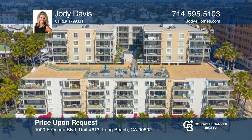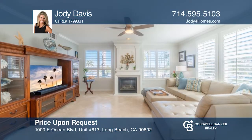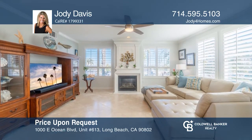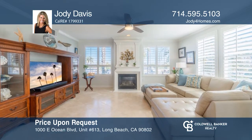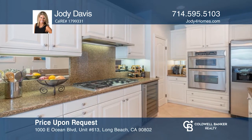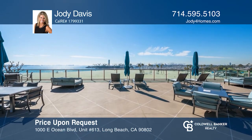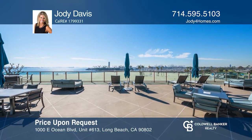This resort-like condo features two bedrooms and two baths with a recently remodeled kitchen. Enjoy a balcony with ocean and sand views. This spacious master bedroom also has a large walk-in closet and a fantastic mountain view. Enjoy a stroll down to the sand or enjoy the pool and view deck area with amazing sunsets. Take the first step to buy your new condo by calling Jody Davis.